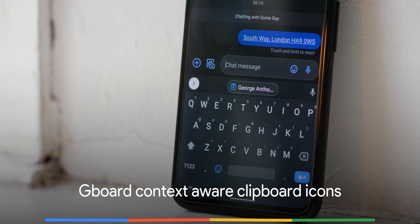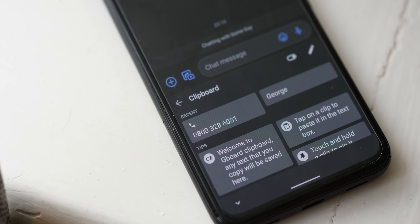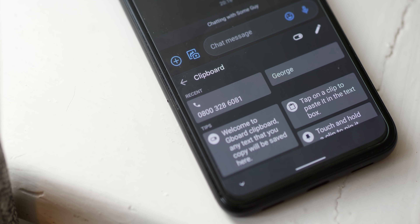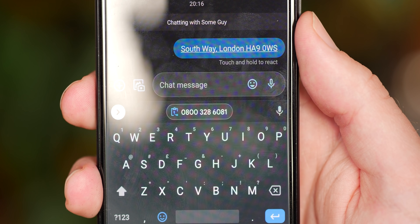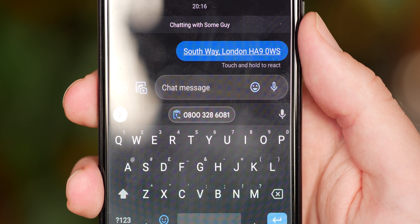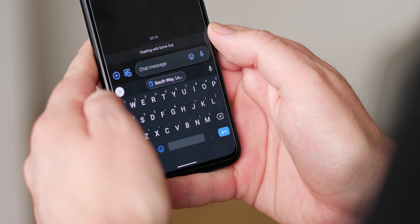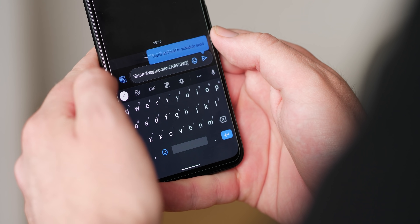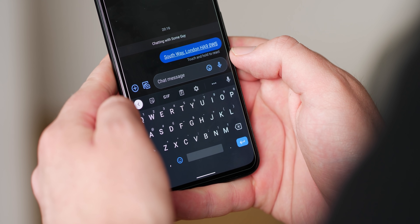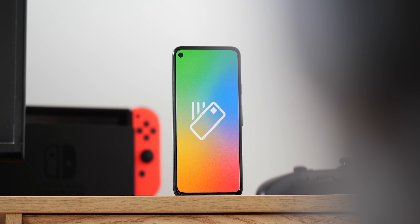Gboard is also getting more updates alongside the June Pixel feature drop, though this is more likely confirmation of features the fan-favorite keyboard has already received. If you're on the beta phase, you may have already noticed that when copying text, snippet-related icons will appear in the clipboard — a phone icon for a telephone number, an envelope for an email, or a pin for an address. It's pretty neat in action, and with longer items it helps distinguish between what you've copied and what you're about to paste.